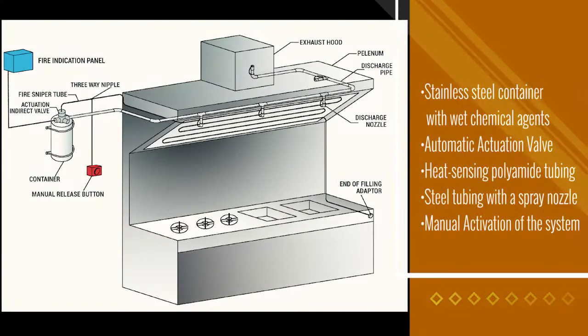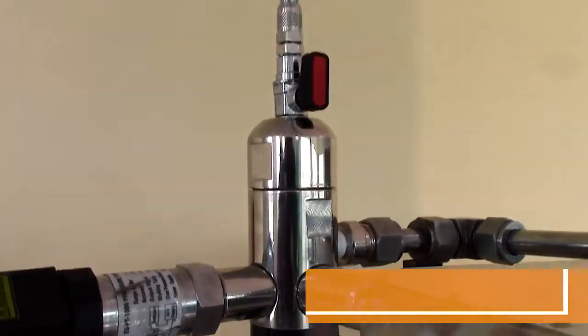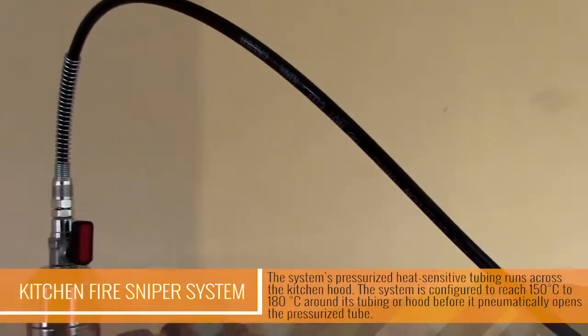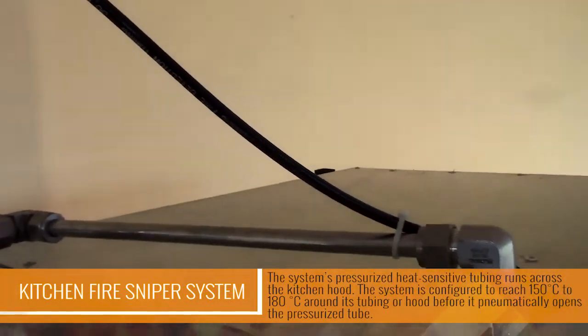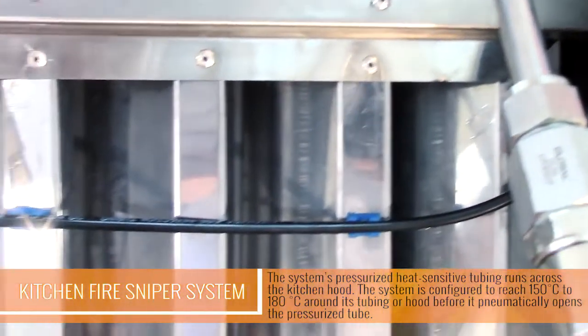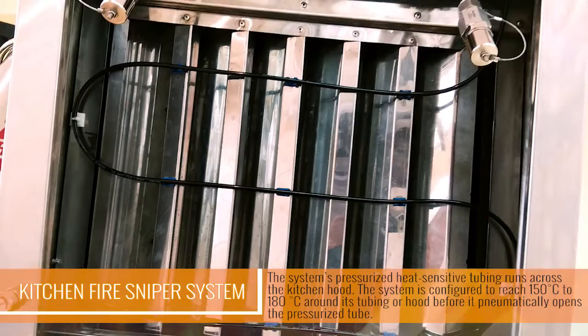You may wonder how all of these work together to save your kitchen from being destroyed by fire. The process is very simple. The system's pressurized, heat-sensitive tubing runs across the kitchen hood. The system is configured to activate at 150 to 180 degrees Celsius around its tubing or hood before it pneumatically opens the pressurized tube.